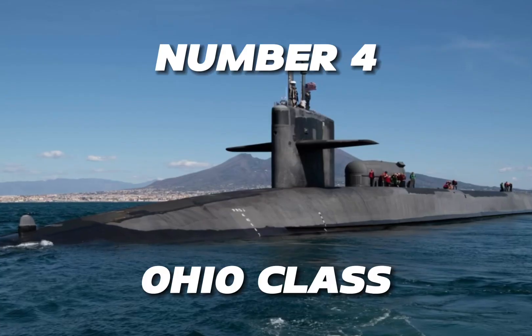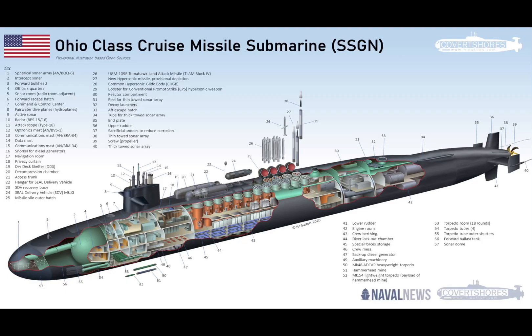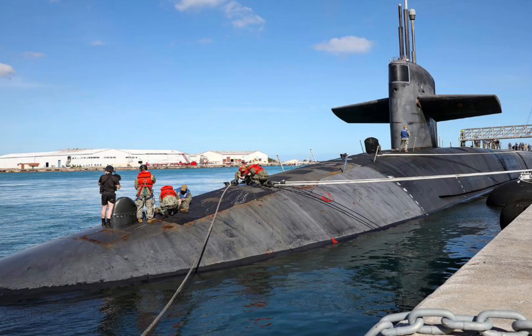Number four: the Ohio class submarine. At a length of 170 meters and a displacement of 18,750 tons submerged, the Ohio class submarine could launch nuclear weapons from underwater. Since 1981, 18 of them were built.